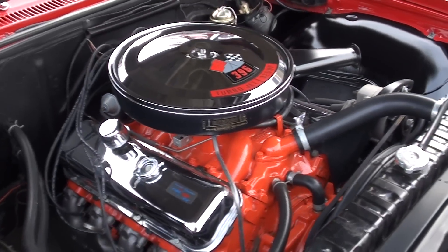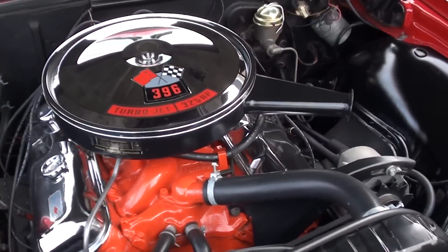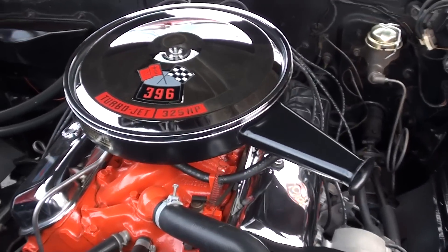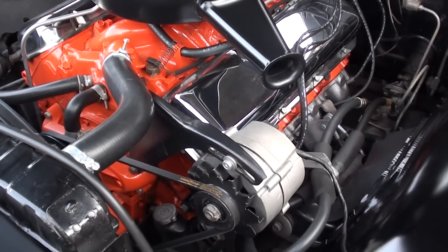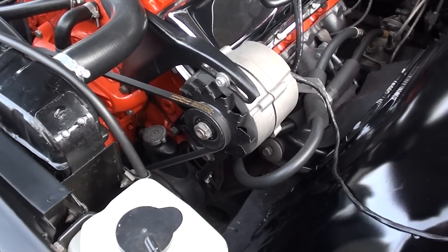This is a matching numbers engine — 396, 325 horsepower, factory four-barrel. It's got the factory air cleaner, chrome valve covers, stock intake, stock exhaust manifolds, and does have power steering.